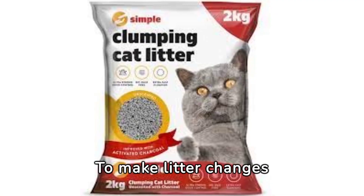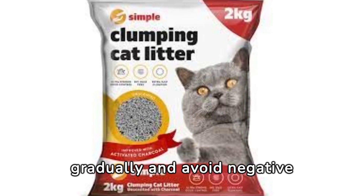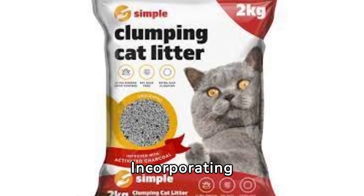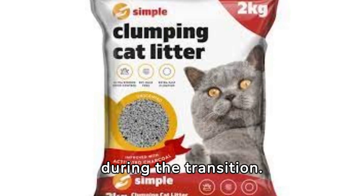To make litter changes smoother for your cat, introduce new mixes gradually and avoid negative reinforcement during the adjustment period. Incorporating familiar scents can also help reassure your cat during the transition.